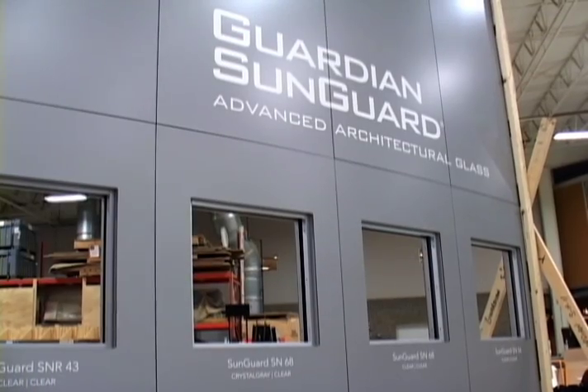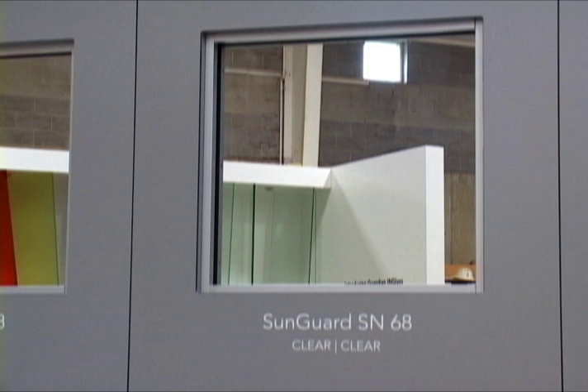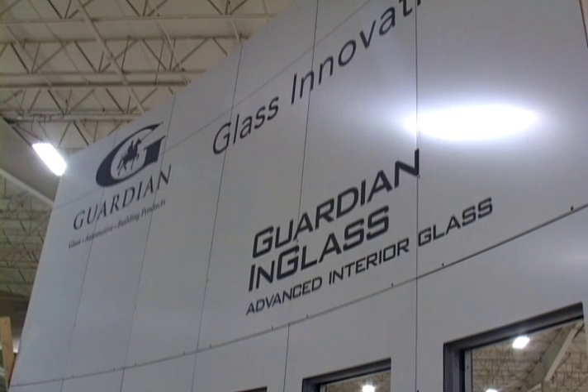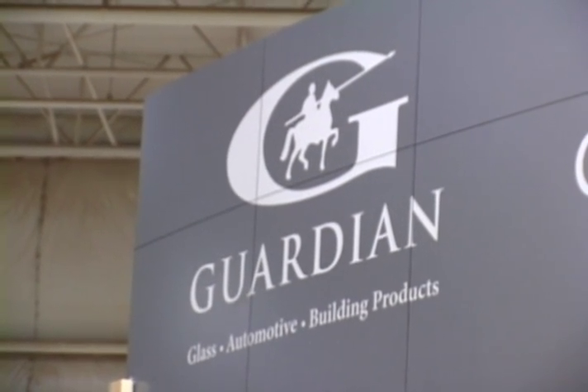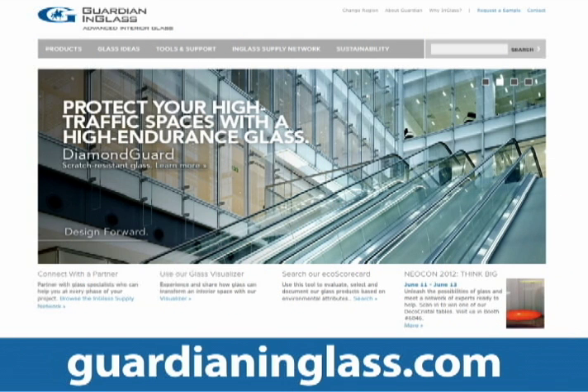There's more, of course — coated energy-efficient glass that Guardian SunGuard is famous for around the world, and glass for interiors that makes buildings look sharp, sound great, and is easy on the wear and tear. Visit Guardian at AIA 2012 or click on websites designed specifically for architects and interior designers. You'll find some of the coolest projects around, maybe even one from your town.